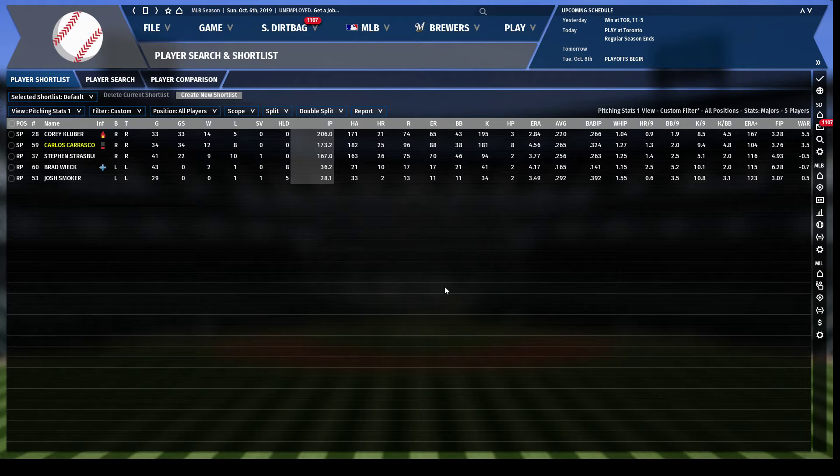Alright, I am back. This will be sort of the companion piece to the batter stats video. Today we'll be looking at pitchers, and instead of going off the cuff with my searches, I've actually just shortlisted a few people I want to look at. This is still that same save — we're at the end of 2019.